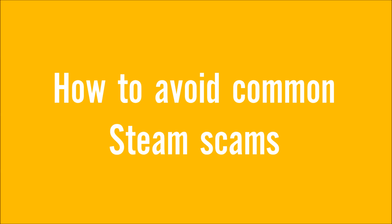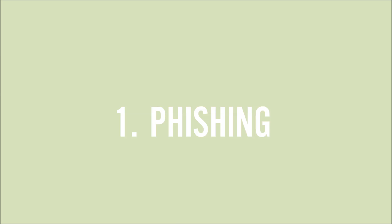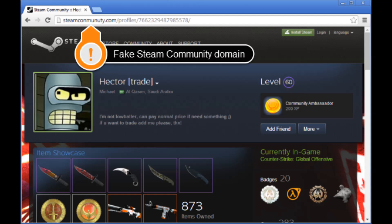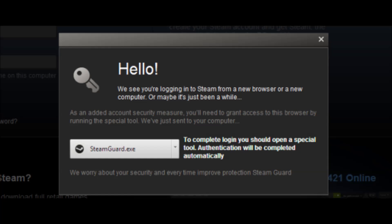Let's get straight into it and look at phishing. Phishing is a way of collecting your details on a fake website. Usually you can tell if a website is legit or not by looking at the URL in the address bar. As you can see in the image above, the URL is completely misspelled, however the website will look exactly like a normal Steam profile.